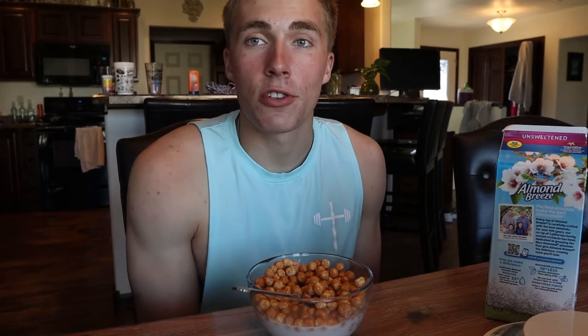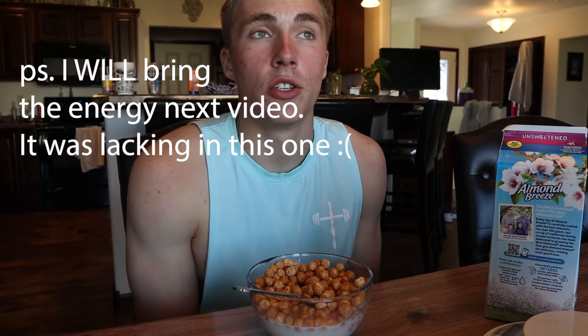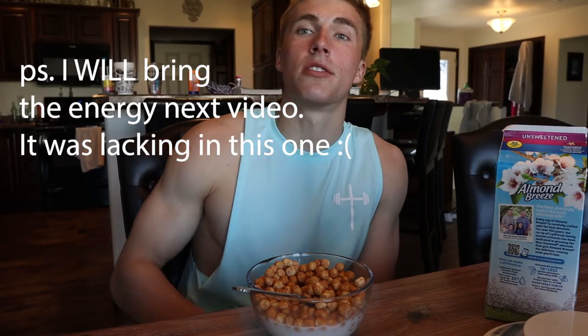That's everything for this video! I hope you guys enjoyed this vlog-style format — I think the next video will be similar because I kind of like it. Let me know if you want more of this style. That's the grocery haul for my summer cut while working and making lunches for my family. Hope you guys enjoyed — have a great day and I'll see you in next week's video!